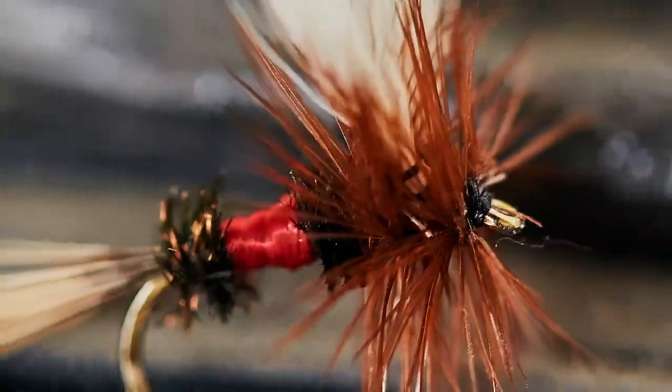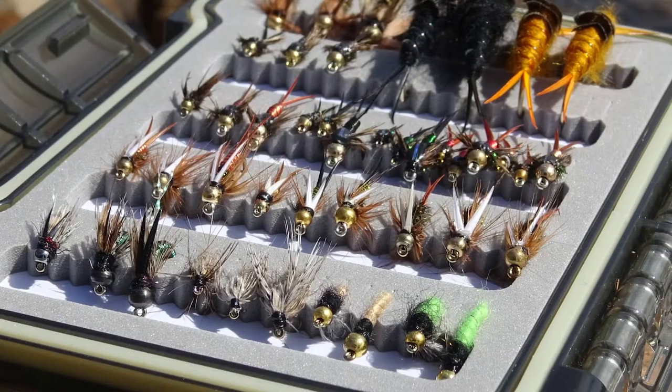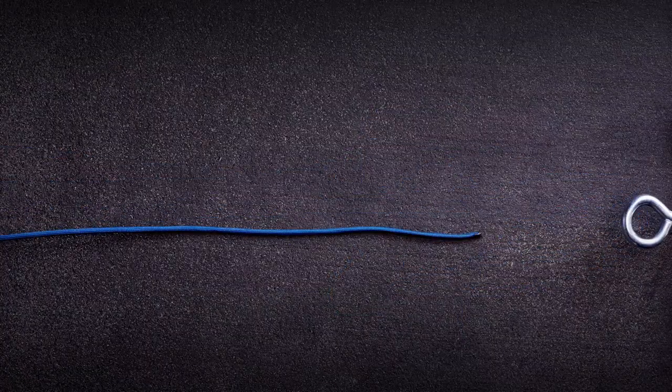Most fly shops will sell you flies, but then if you want to learn how to use them, you'll have to pay for a guided service. With our kits, we provide full guidance on how to fish them, so you're never left in the dark when you tie on your first set of flies. The feeling of getting your first trout moments after hitting the water is truly amazing.